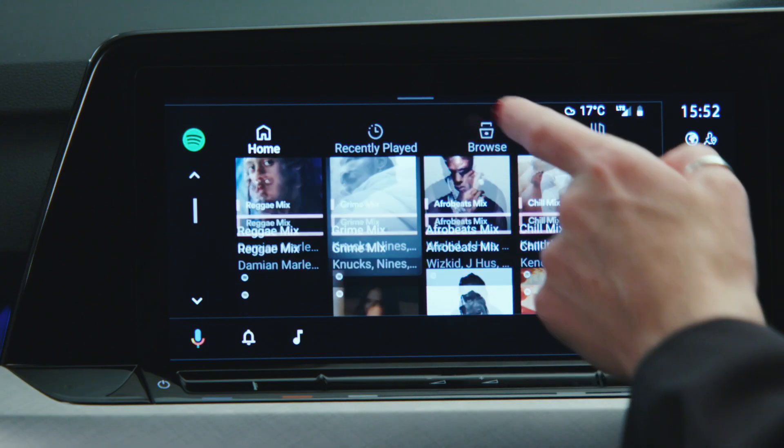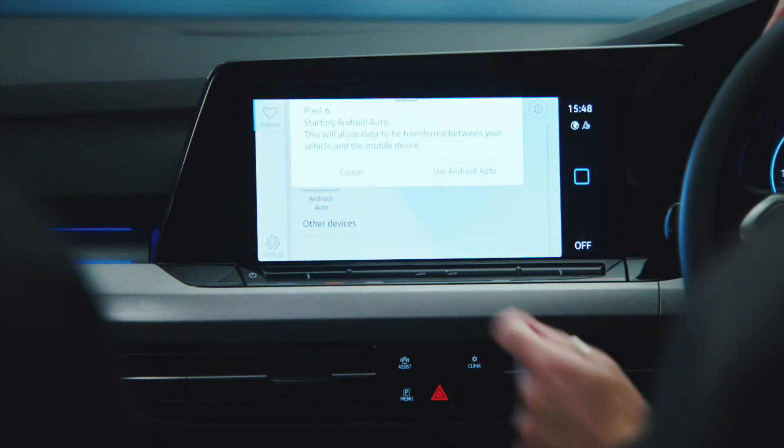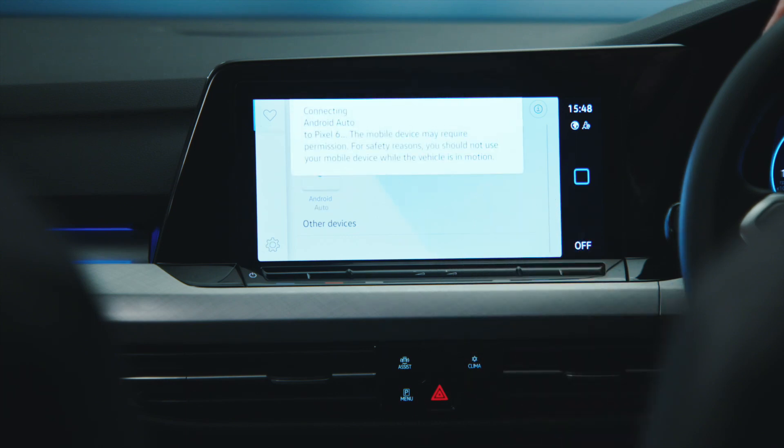As well as the radio, you can connect your smartphone via an app such as Apple CarPlay and stream music from whichever streaming service you might have on your phone. It's even easier in the new Golf as it's a wireless connection and wireless charging.